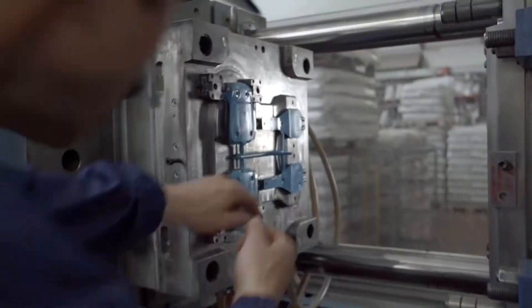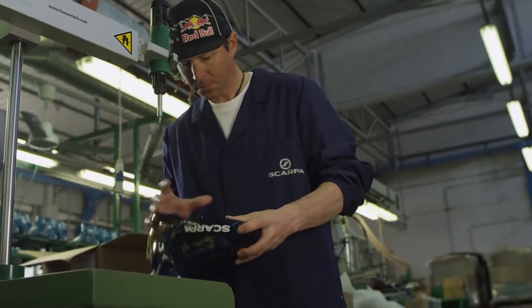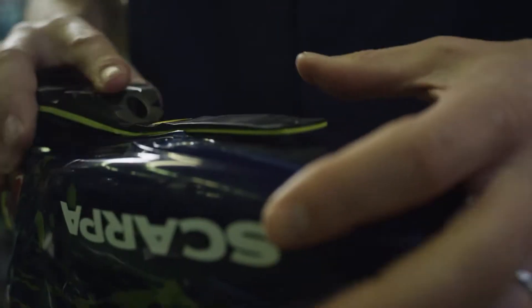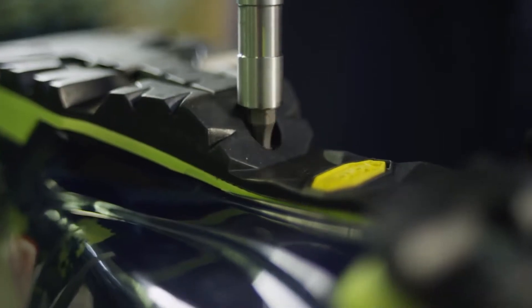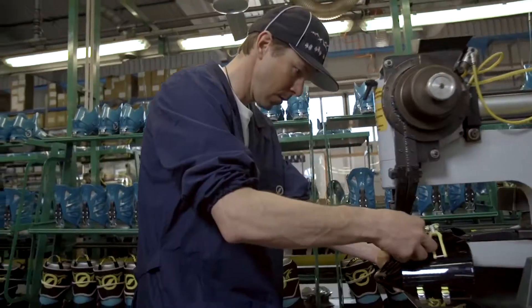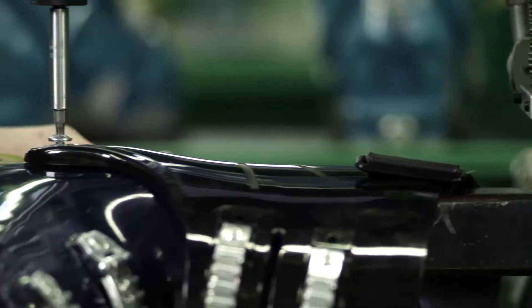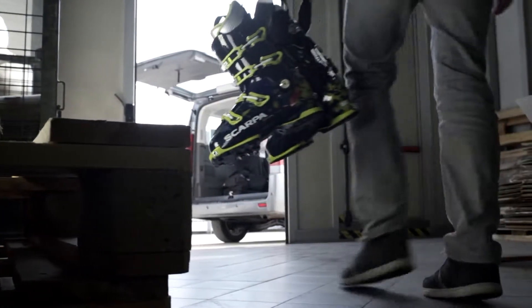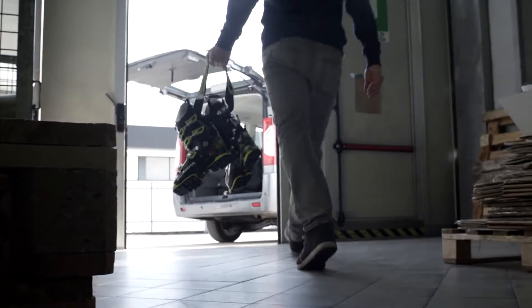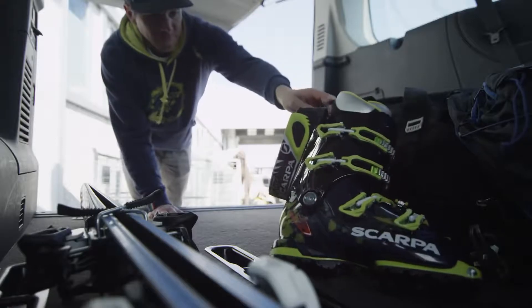It takes a lot of dexterity, and it takes a lot of know-how. It's just so detail-oriented. I love the fact that you need to have good hands to build these beautiful boots. Going through the build process at Scarpa, now I really get it. The attention to the quality is just remarkable.